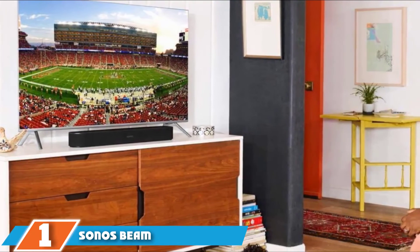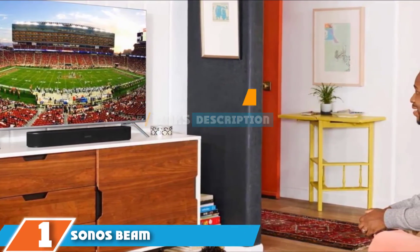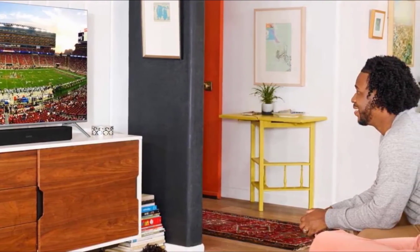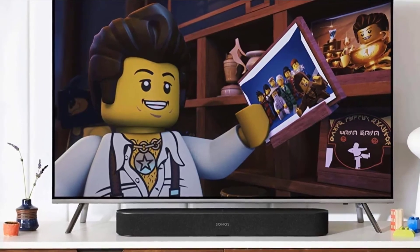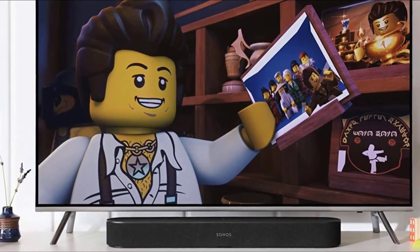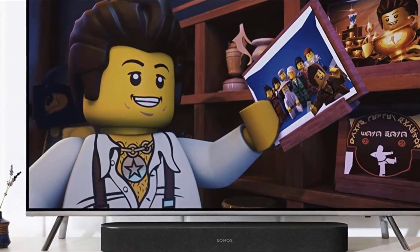Finally, the number one position is dominated by the Sonos Beam. For music and movie lovers, this might be the best soundbar for dialogue that we have tested. With the Sonos Beam, you can control what matters most — dialogue clarity. What makes this soundbar the best for dialogue is that it's specially tuned by Oscar-winning sound engineers, made to enhance human voices and bring clarity to the next level when you play games, watch movies, or TV shows.